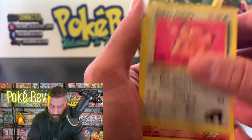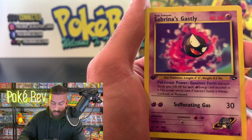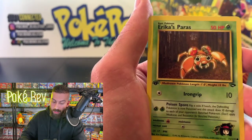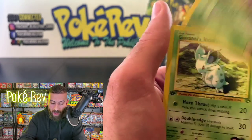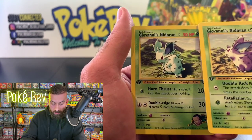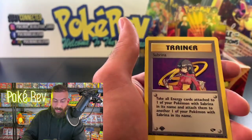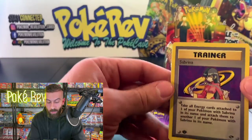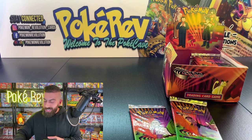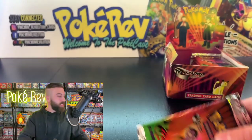We got an Erica's Clefairy, Blaine's Rapidash, Sabrina's Mr. Mime, Grass Energy, Sabrina's Gastly, Transparent Walls, Brock's Geodude, Erica's Paras, Giovanni's Nidoran female, and Giovanni's Nidoran male. The rare is a Sabrina's non-holo, which can also be pulled in holo form. One out of two packs got Sabrina's Alakazam — great result for Albrecht H!